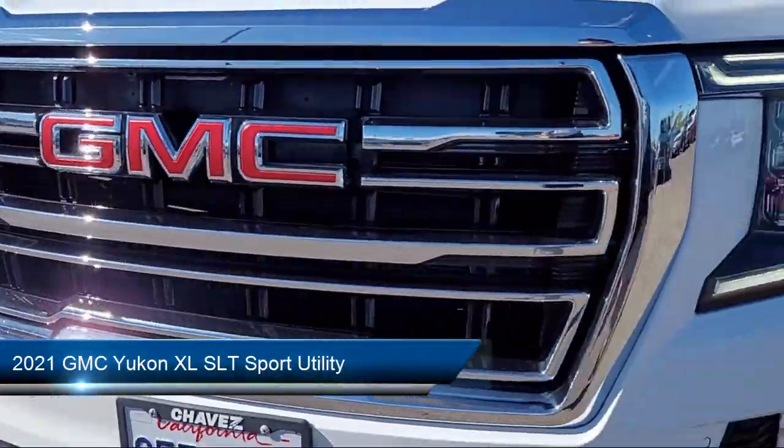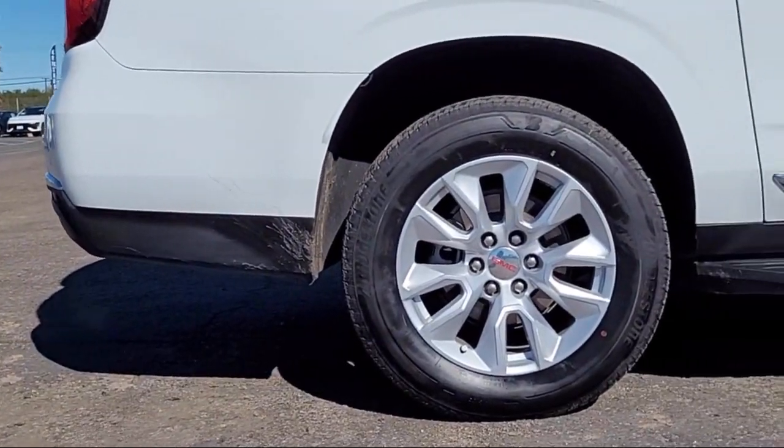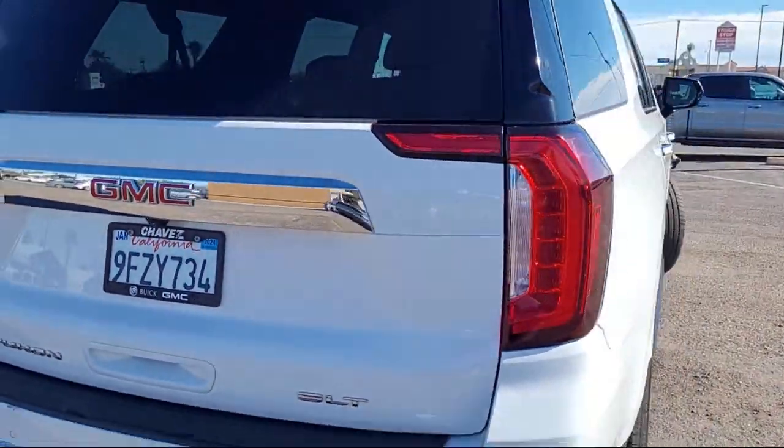It comes equipped with heated driver and front passenger seats, cross traffic alert, rain sensitive windshield wipers, lane change alert with side blind zone alert, IntelliBeam with automatic high beam on and off, and a following distance indicator.